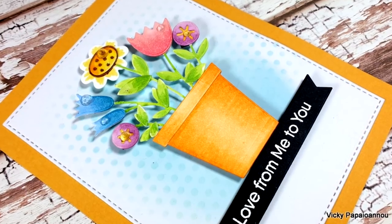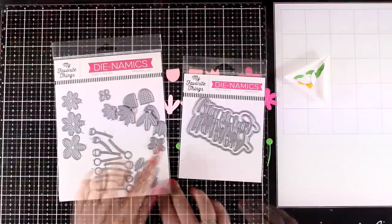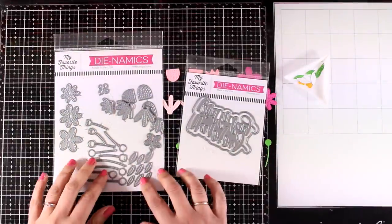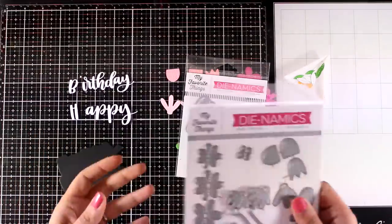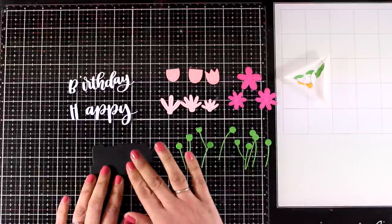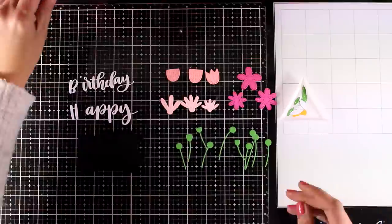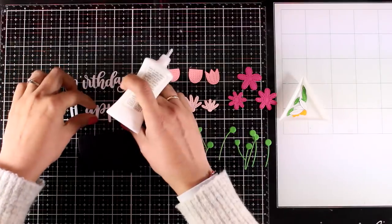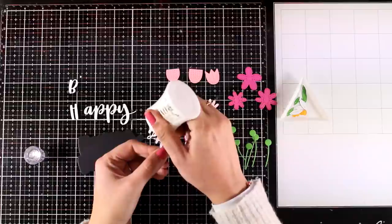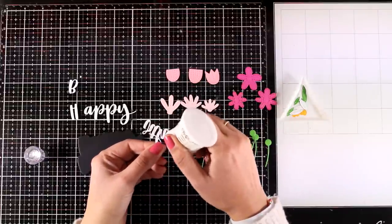I'm finishing off the second card by mounting it on yellow cardstock and sticking some gems here and there. Here are some close-up photos of the second card — really lovely and goes with any sentiment. Now for the third card I'll be using the Stitched Garden die set with all the flowers and stems, along with the Happy Birthday sentiment die. I've pre-cut everything from colored cardstock — three shades of pink for the flowers, one shade of green for stems and leaves, and yellow circles for the flower centers.